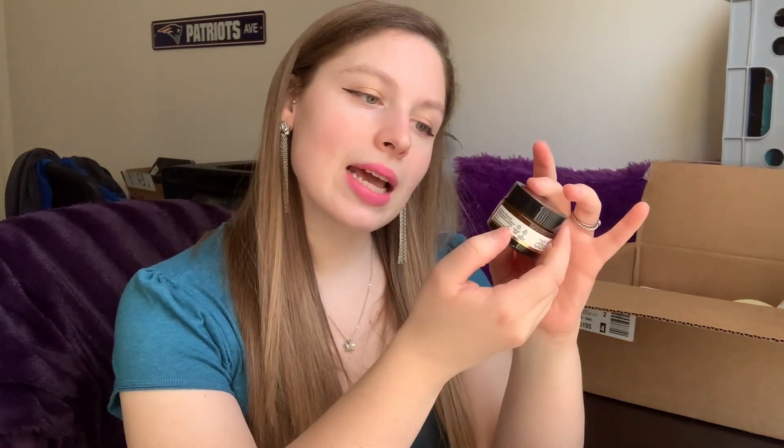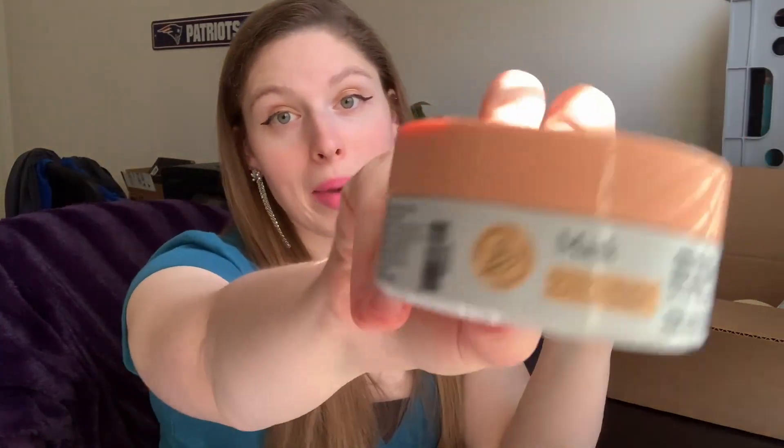My current eye cream also helps reduce the appearance of fine lines and wrinkles around the eye — crow's feet and stuff. This description doesn't mention that, so I wonder if it'll have the same impact or if this is more for moisturization. That's fine, because I've got my eye masks to help with fine lines and wrinkles.